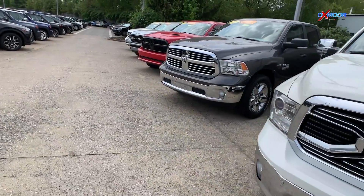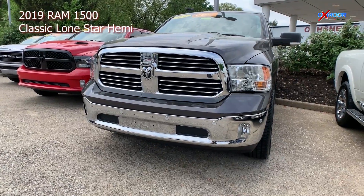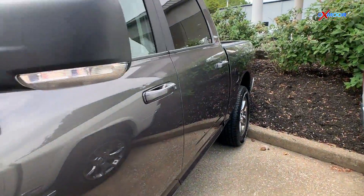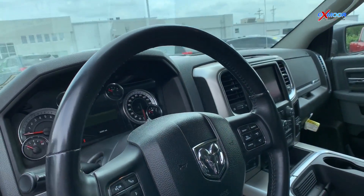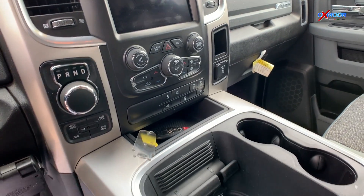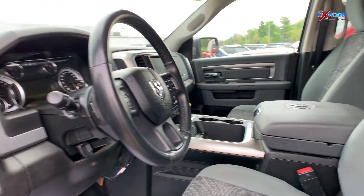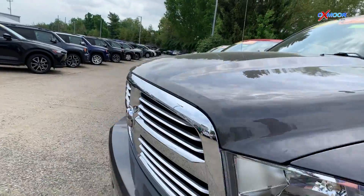Up next, we have a certified pre-owned 2019 Ram 1500 Classic Lone Star Hemi. This vehicle's exterior color is granite crystal metallic. It has just over 34,000 miles on it, and it will come equipped with Apple CarPlay or Android Auto, 10-way power driver seat, remote start system, a class 4 receiver hitch, heated seats, mirrors, and steering wheel. That interior color is diesel gray and black, and this vehicle will be online for $36,800.